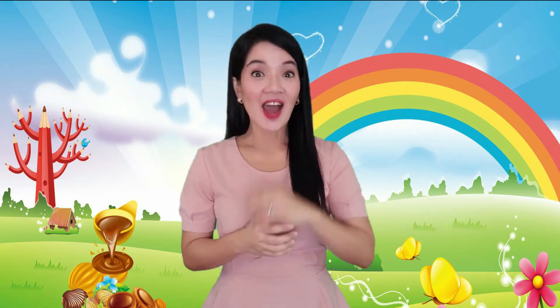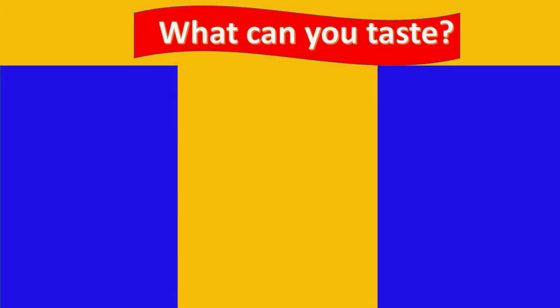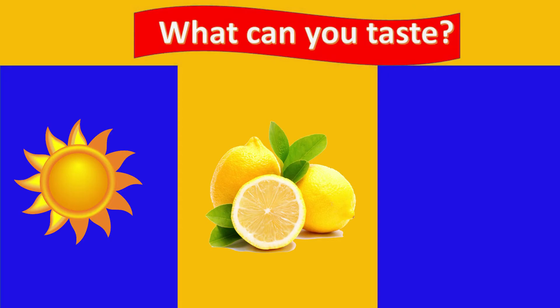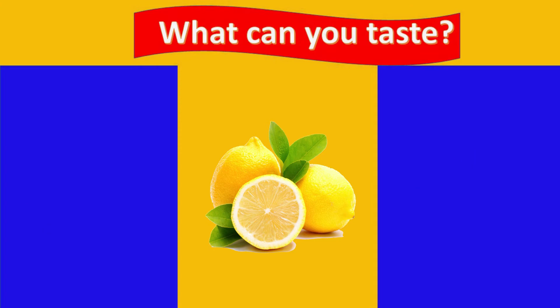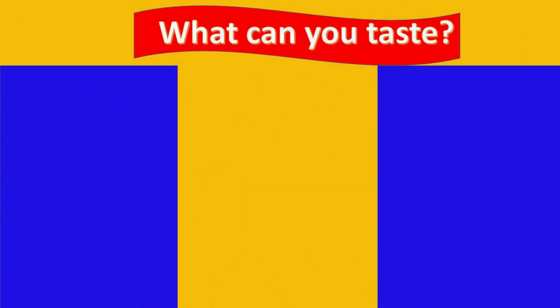Now let's play a game. Let's identify the things that we can taste. Are you ready? Let's go! What can you taste — the sun, the lemon, or love? That's right, it's the lemon! What can you taste — the music, the wind, or the cake? Yes, that's right, it's the cake.